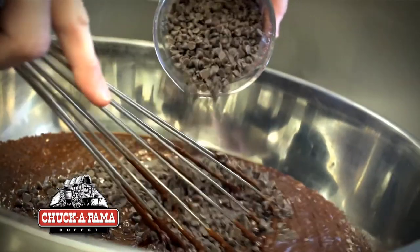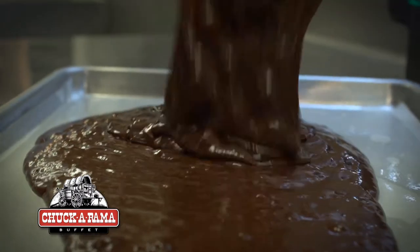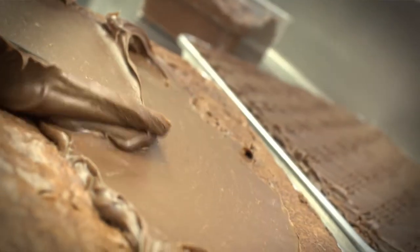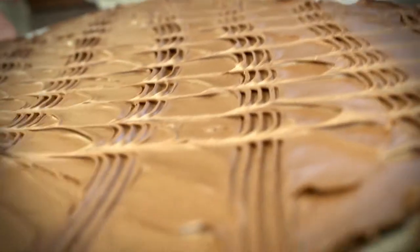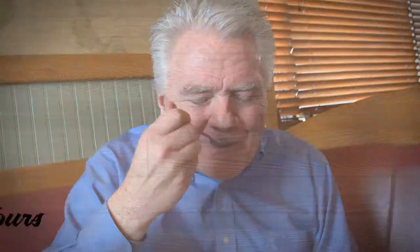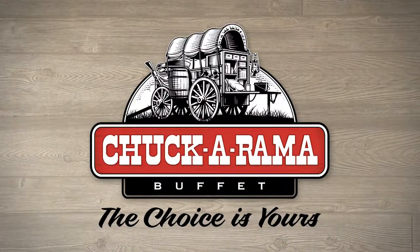The best thing at Chuck-A-Rama is the old-fashioned brownies — or is it the frosted ones? The old-fashioned brownies have that crusty top, but the frosted brownies have a rich frosting top. Would it be old-fashioned or would it be frosted? Or one of each with a little ice cream? The choice is yours at Chuck-A-Rama.